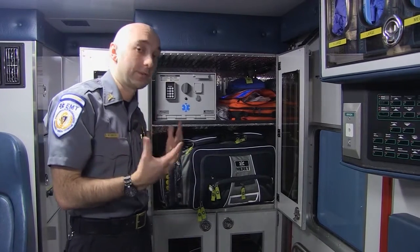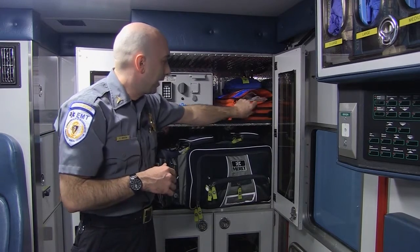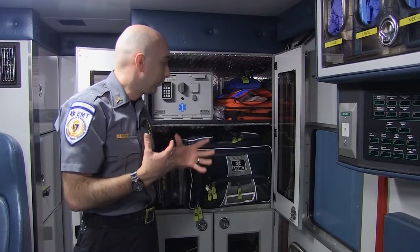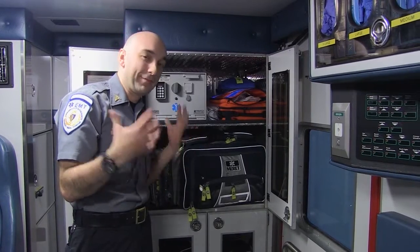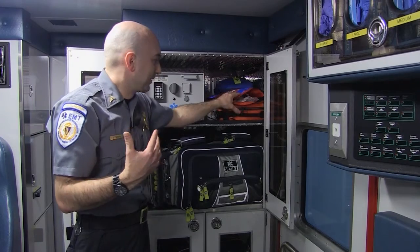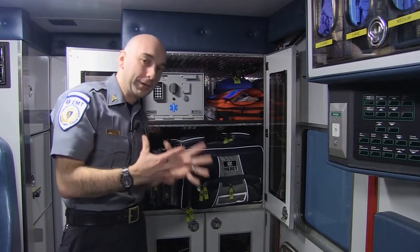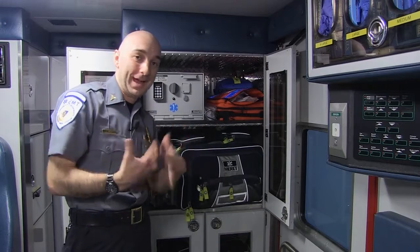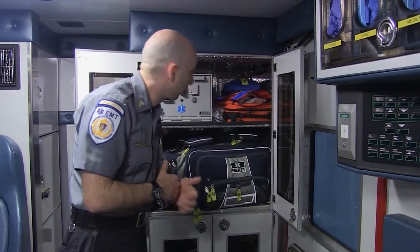Since narcotics are considered a controlled drug, over here we also have IV stuff and IV warmers. When you get an IV and some fluid, it can cool you down pretty fast if it's room temperature. We're at 98.6 degrees Fahrenheit normally, so this warmer will actually warm that fluid up so we don't cool you down when we give you those fluids.